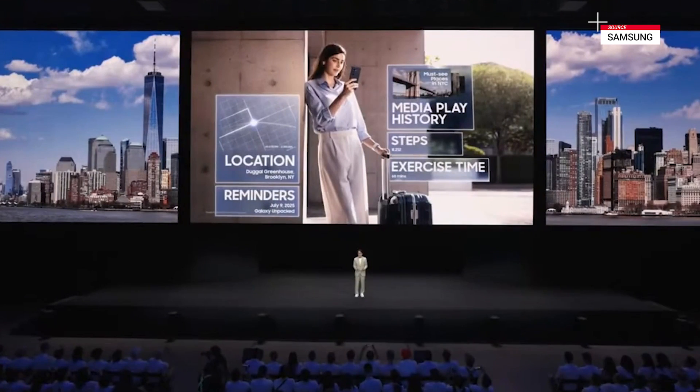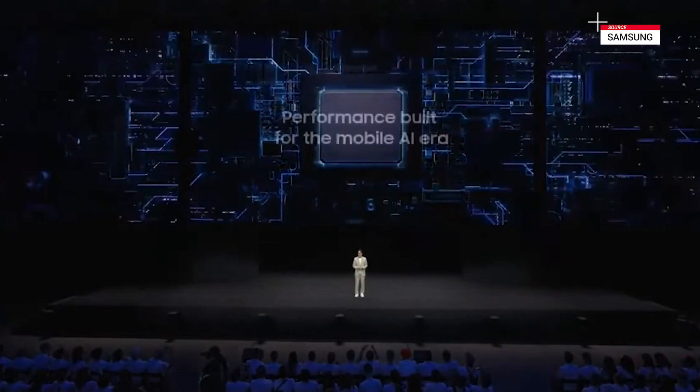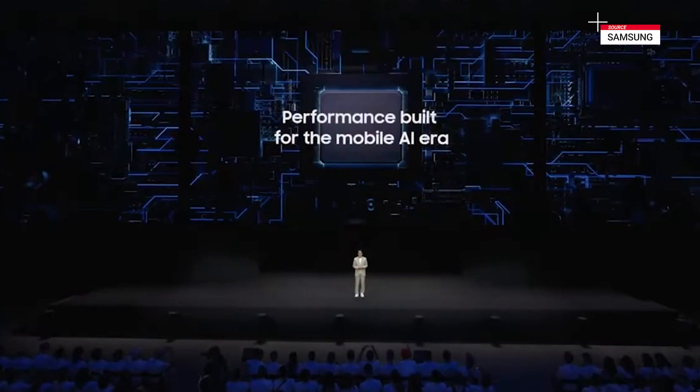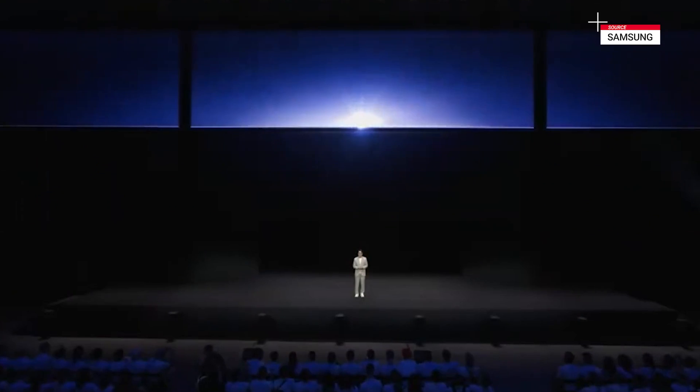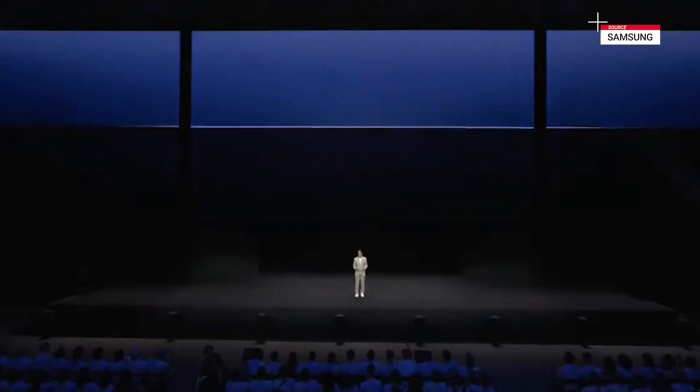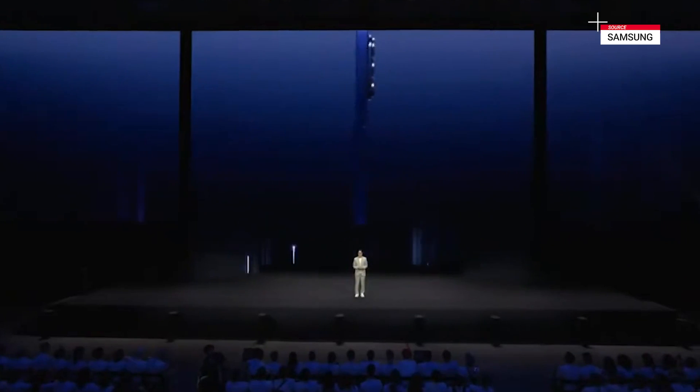You need a device that is powerful, with high quality performance, and the ability to deliver AI features that elevate your life. Galaxy Z Fold 7 rises to meet these needs, unfolding the ultimate bar type experience. Breakthroughs without compromise.